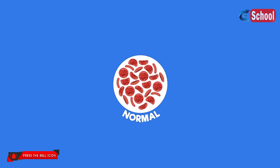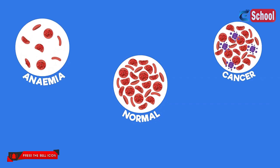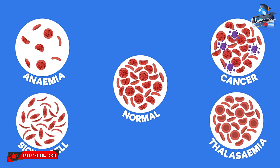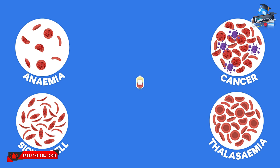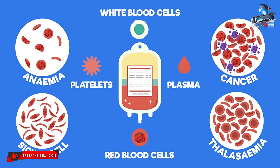Other reasons a person may be given a blood transfusion are if they are a sufferer of anemia, or a type of cancer that affects the blood, or sickle cell disease, or thalassemia. All of these conditions need blood transfusions — not because of low blood volume, but because the sufferers have difficulty producing one of the important blood components.